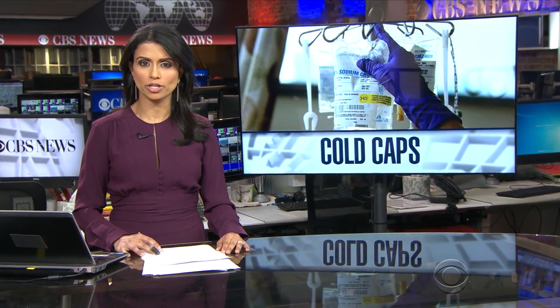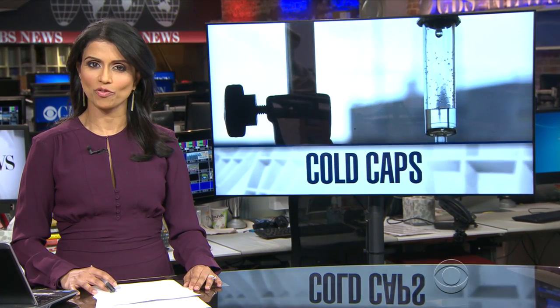A new therapy can help reduce hair loss from breast cancer treatment. The technique is called cold caps and it's been used for decades in Europe, but it's almost unknown here. Barry Peterson shows us how it works and why some patients say it's worth the cost and the effort.